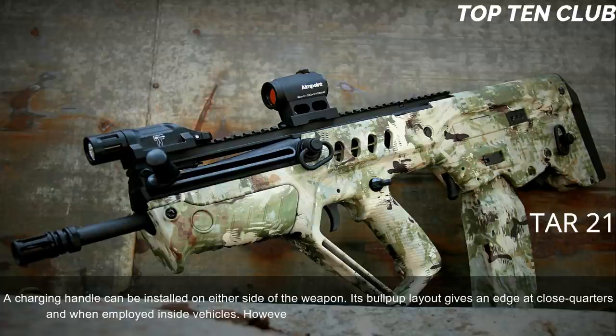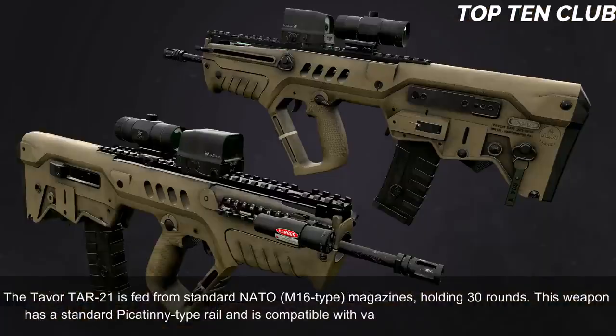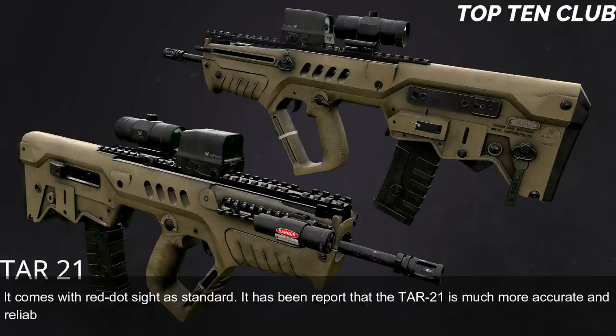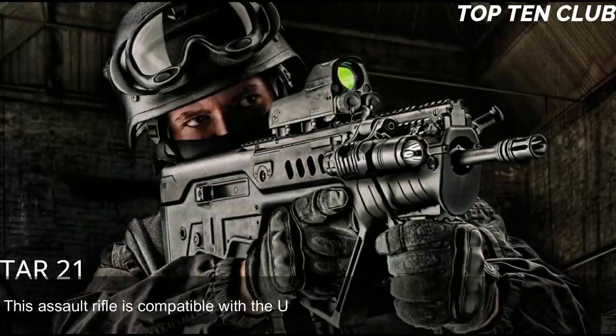The bullpup layout gives an edge at close quarters and when employed inside vehicles, but the TAR-21 is also well suited for precision firing at long range. It is fed from standard NATO M16-type 30-round magazines and has a standard Picatinny-type rail compatible with various scopes and night vision systems. It comes with a red dot sight as standard. Reports indicate the TAR-21 is much more accurate and reliable than the M4 carbine, though it loses some accuracy to the M16 due to its shorter barrel. It is compatible with the US M203 40mm under-barrel grenade launcher.